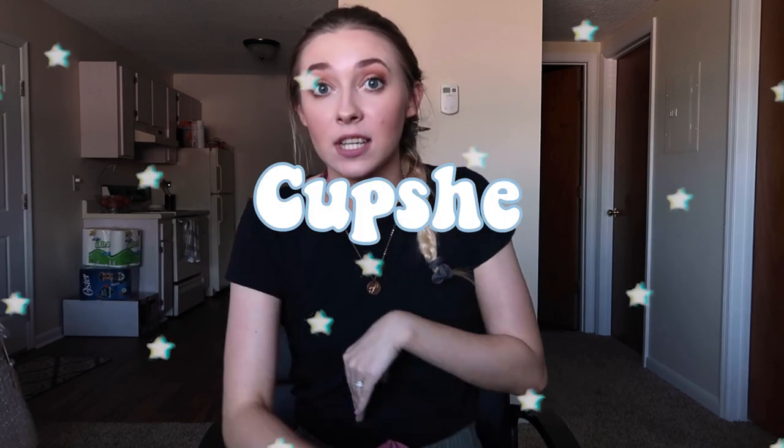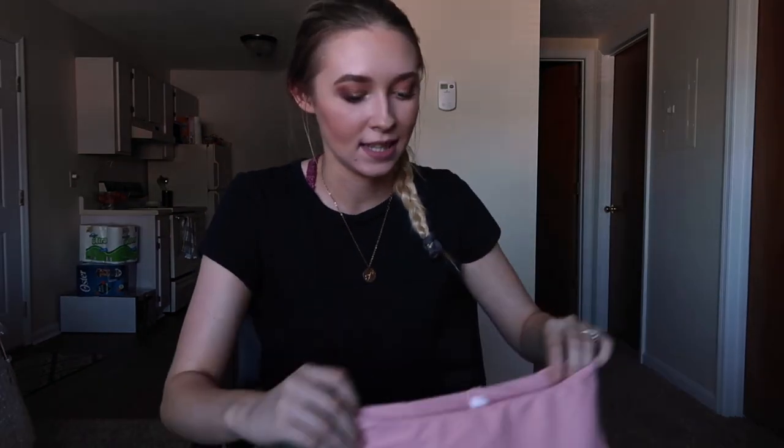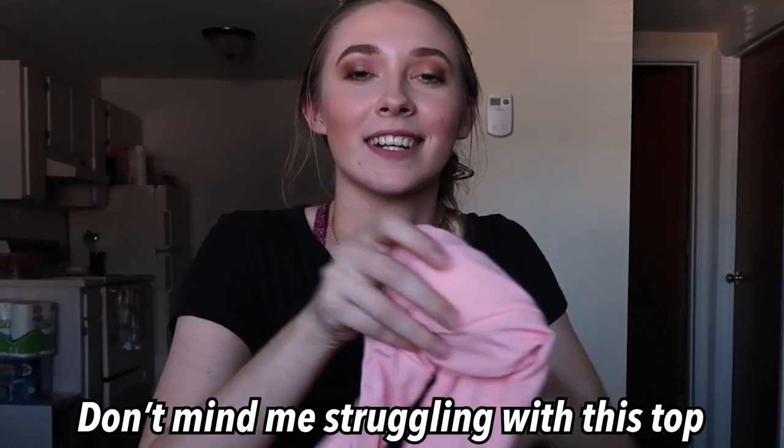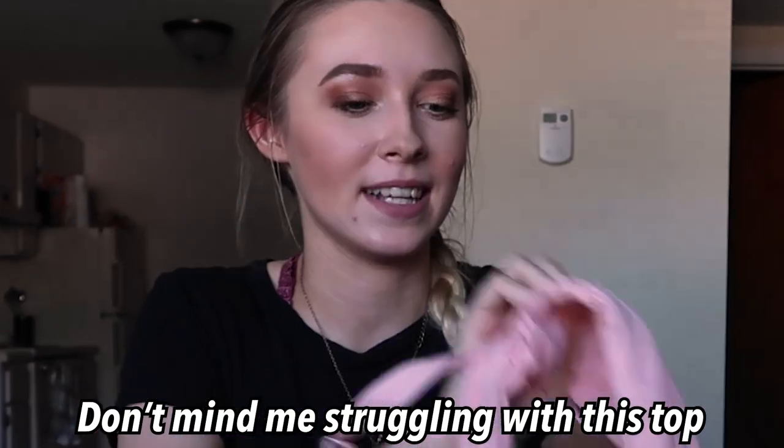The next item is a swimsuit from Cupshe. I decided to get a swimsuit because Alec and I are going to Charleston, South Carolina for our honeymoon. I got some high-waisted pink bottoms and a bandeau-style top with straps. I definitely need to get tanner to wear this because my skin almost matches the shade, but I really like this bikini.